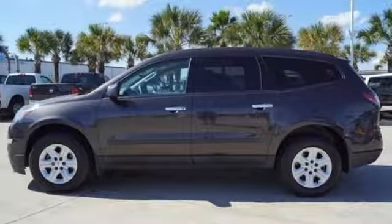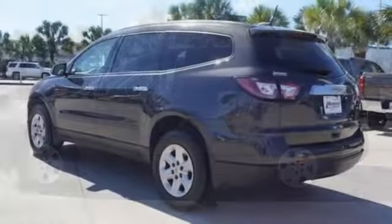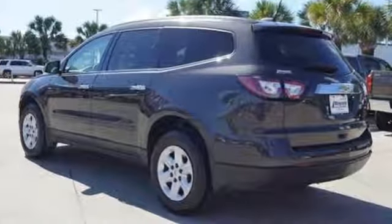Settle in without settling at all. Take this willing and able SUV for a test drive.